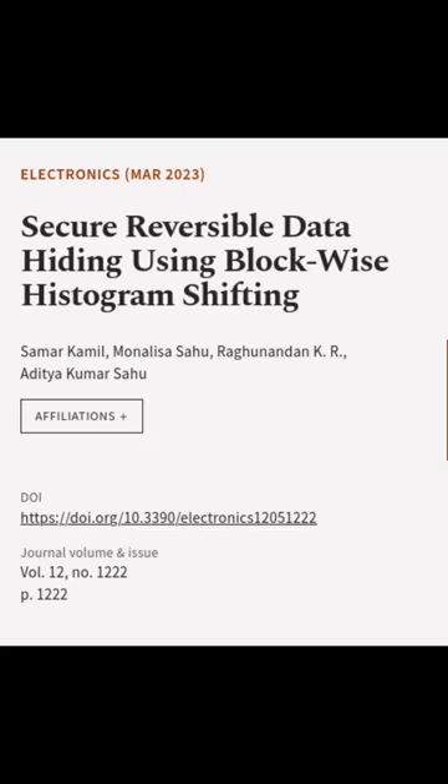This article was authored by Samar Kamil, Mona Lisa Sahu, Raganandam K.R., and others.